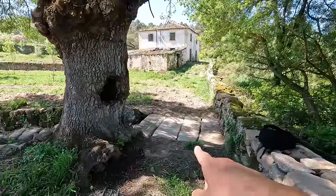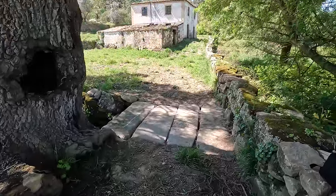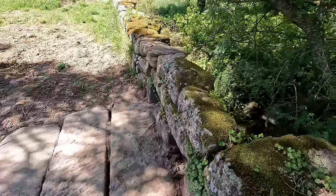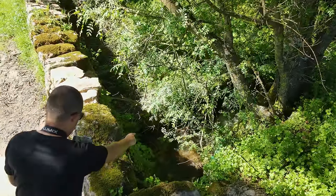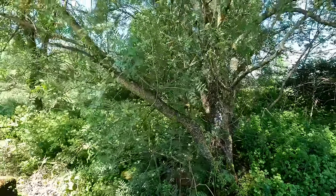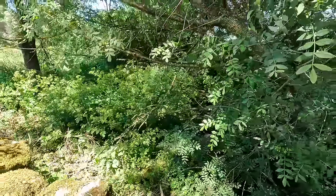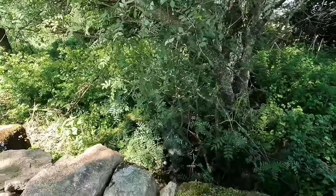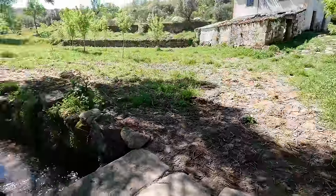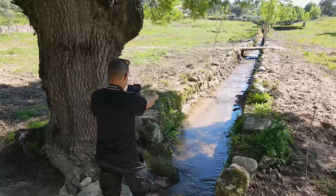There's a couple of accesses because we've got a stream that runs through the center of the property. This is one of the old granite stone bridges — look at these huge slabs. If we look over this side of the wall, you can see how the water is flowing through here. We can also hear the birds. It's a lovely, lush, dense, green and wet area. The owner wanted me to point out that there's actually water on the property all year round. The stream runs kind of through the center of the property.